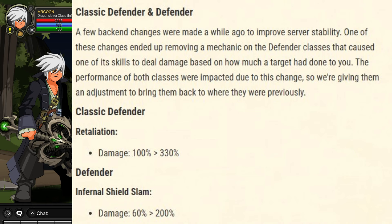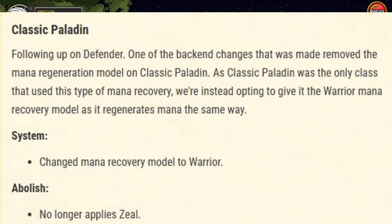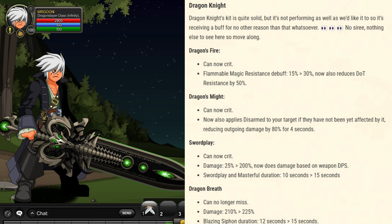Classic Defender and Defender have received some class changes, and the same is true for Classic Paladin — only a couple of little tweaks there. The class that has received the most changes recently is Dragonite, and you can see everything listed on screen.